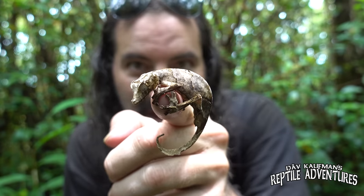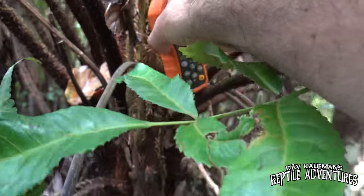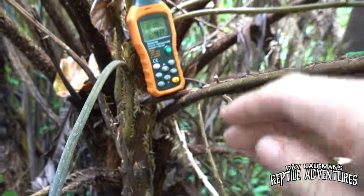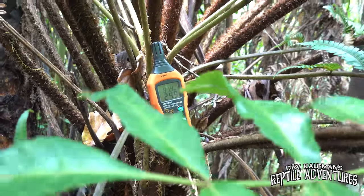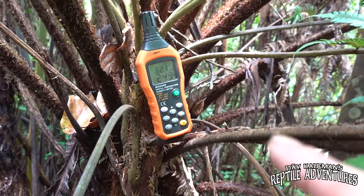If you talk to people working with satanic leaf-tailed geckos and breeding them, they will tell you to keep them on the cool side. I'm going to take some temperature and humidity readings right here in this gecko's habitat to see what the optimal temperature and humidity is for them. I'll stick my probe right in that tree, let it calibrate for just a second, and in a minute we'll see the optimal humidity and ambient temperature.